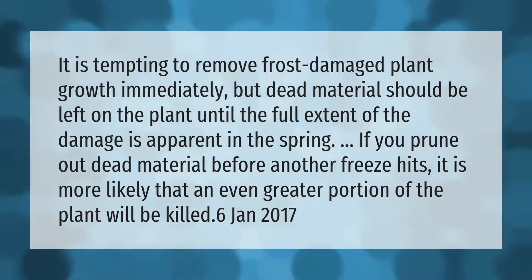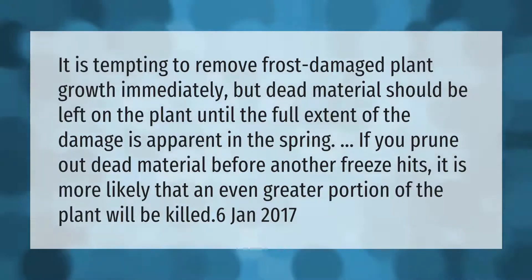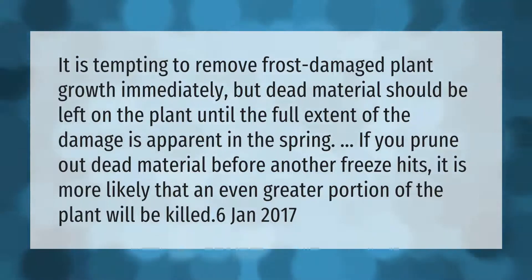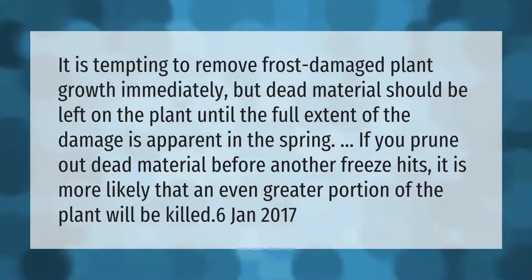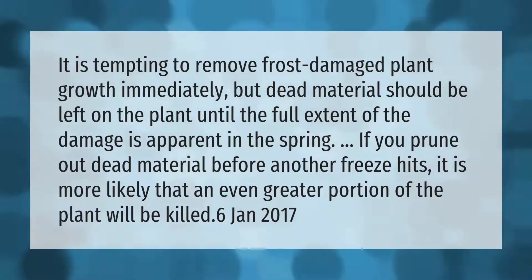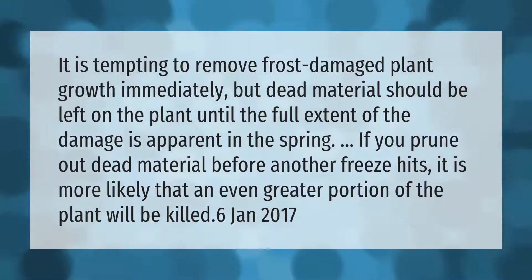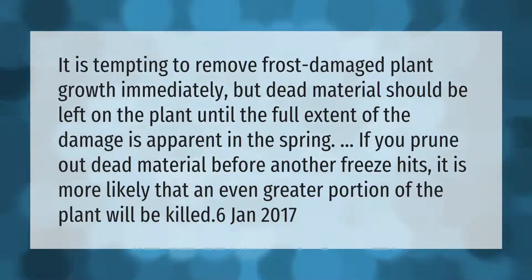It is tempting to remove frost damaged plant growth immediately, but dead material should be left on the plant until the full extent of the damage is apparent in the spring. If you prune out dead material before another freeze hits, it is more likely that an even greater portion of the plant will be killed.